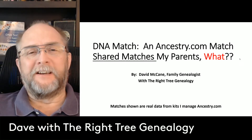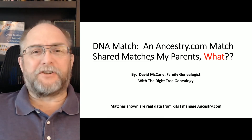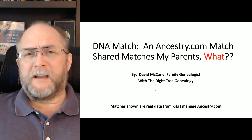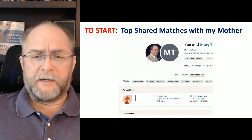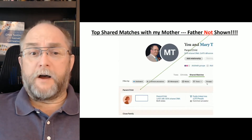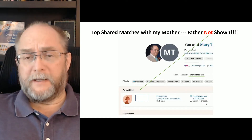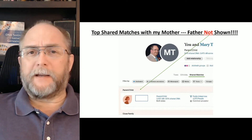This is Dave McCain with The Right Tree of Genealogy doing another DNA topic, and today it's on an Ancestry.com match — shared matches with my parents. This is real data from real kits that I manage on Ancestry. As an example of what this means: shared matches with my mother shows her top matches, and as you can see, I am here, and here is actually my daughter. My father does not show where he should on the list — if they were DNA matches, he would show up, but they're not matches, at least not to the eight centimorgans required on Ancestry.